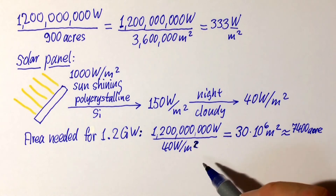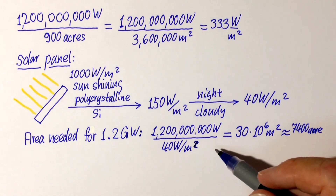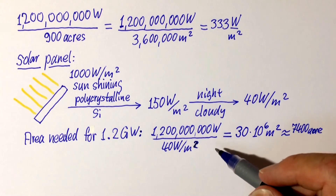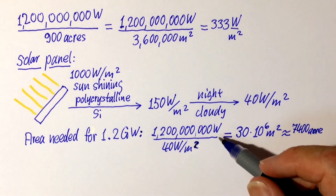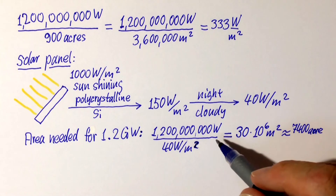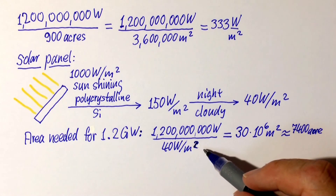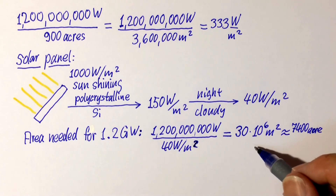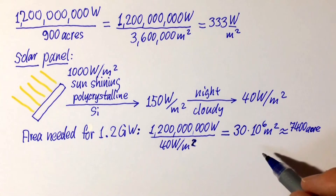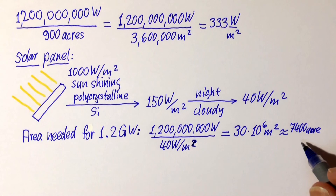Now let's find out how many solar panels would be needed to generate 1.2 gigawatt of power. We divide this 1.2 gigawatt by 40 watt per square meter, and we obtain 30 million square meters, which amounts to roughly 7,400 acres.